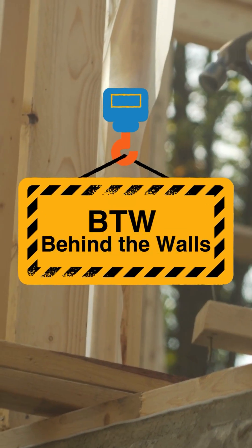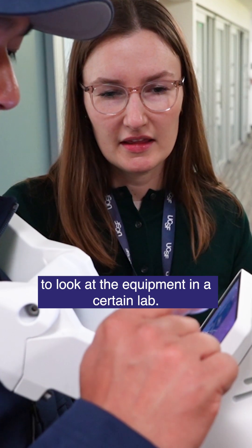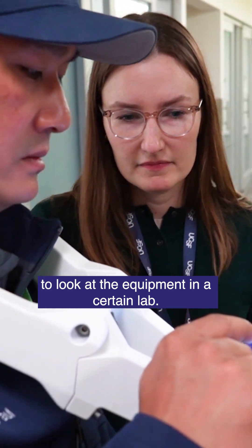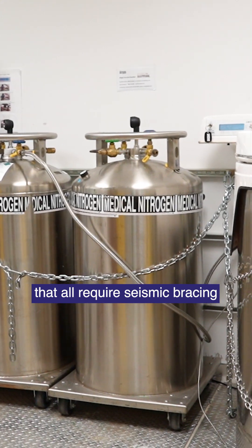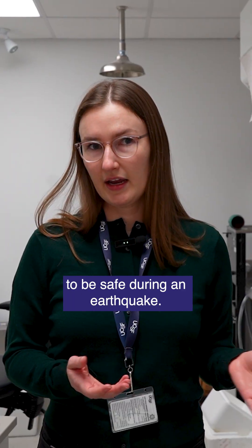We're here today because of the campus-wide seismic bracing program. We're in Health Sciences East to look at equipment in a certain lab. We have things like freezers, tanks, and hoods that all require seismic bracing to be safe during an earthquake.